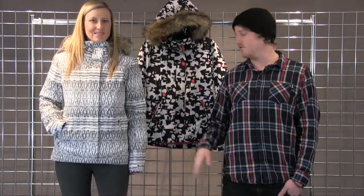Fully featured with goggle pocket and internal media pocket, as well as a fully featured powder skirt that snaps into the pants. And this is the women's jet ski jacket from Roxy.